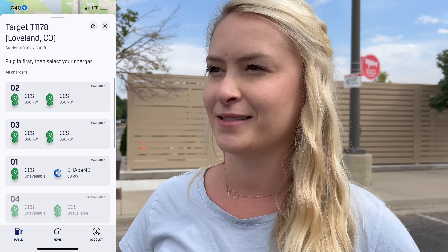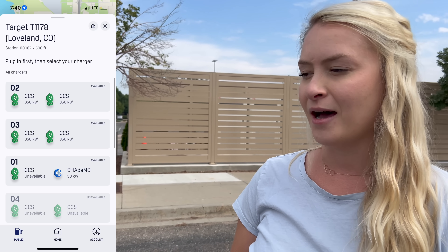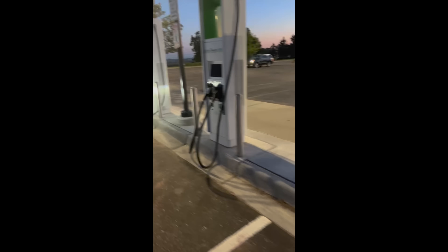Alyssa, are you excited for this new hardware? I hope it works — I really wish the best for everybody involved. But you actually had a bad experience yesterday. So yesterday she rolled up to this station in the Rivian at a super low state of charge. She checked the Electrify America app and it stated that all but station number four were online. She pulled up, looked at the screens, and all the screens were completely black.